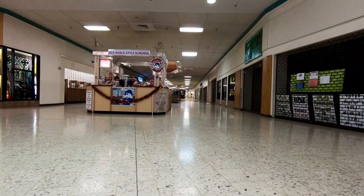When I read there was a dead mall here, I had to stop and take a look, and I was not disappointed.